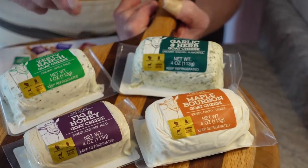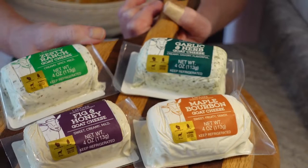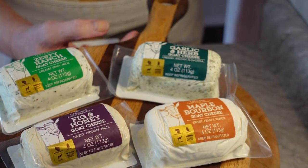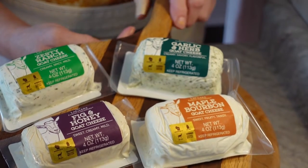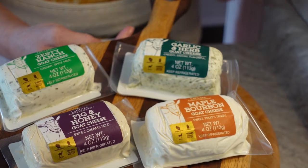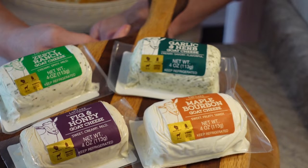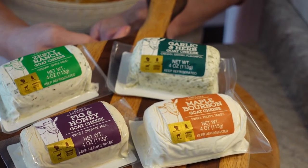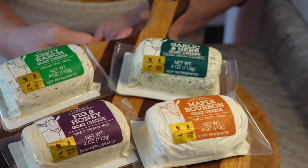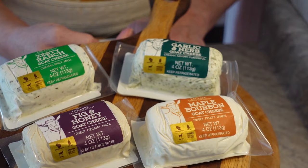My daughter and I went to the LeClair Family Creamery. We brought the kids there because they have a little room where you can pet and hold baby goats. There's also a shop there that is a really nice setup — they sell everything from Wisconsin products to goat cheese. I bought a really nice t-shirt there too.